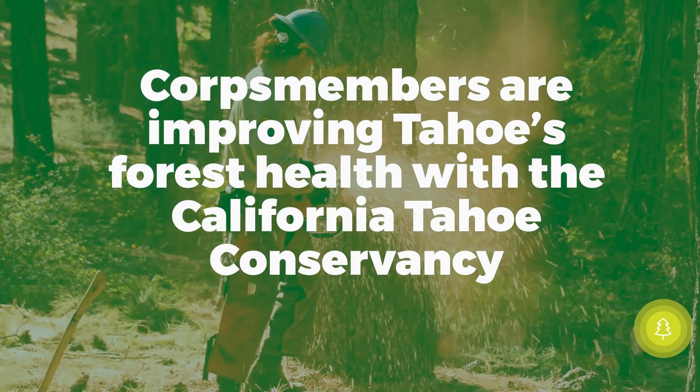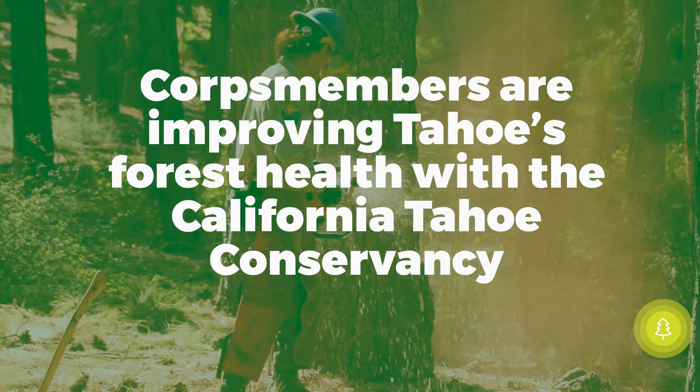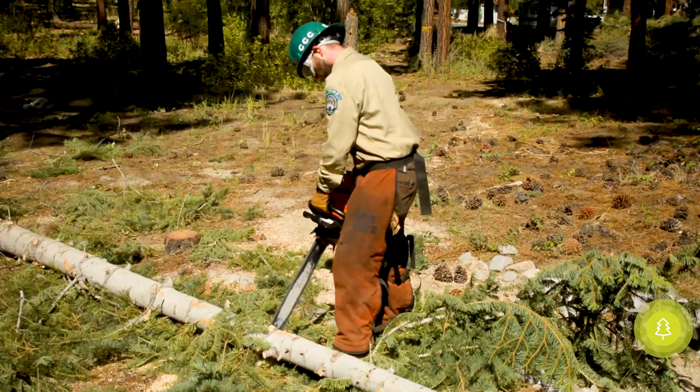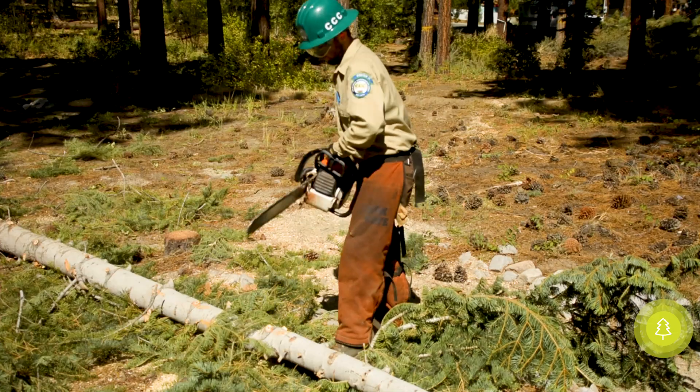It's a CTC lot and generally what we're doing here is doing fuel reduction. All the trees are marked yellow and painted with spray paint. Other trees we cut down because either they're a hazard to the environment or they would cause too much fuel to a forest fire.